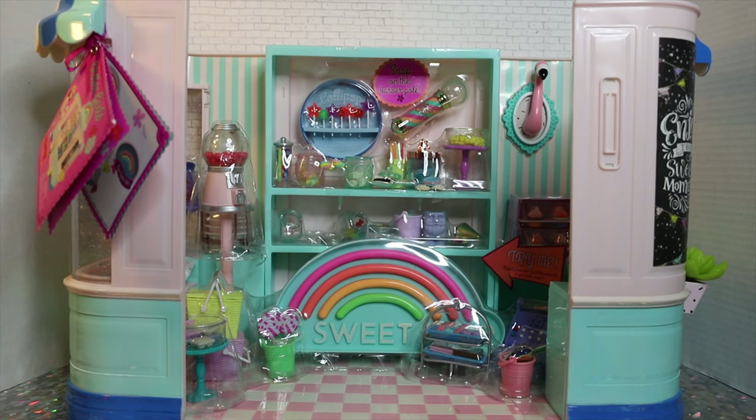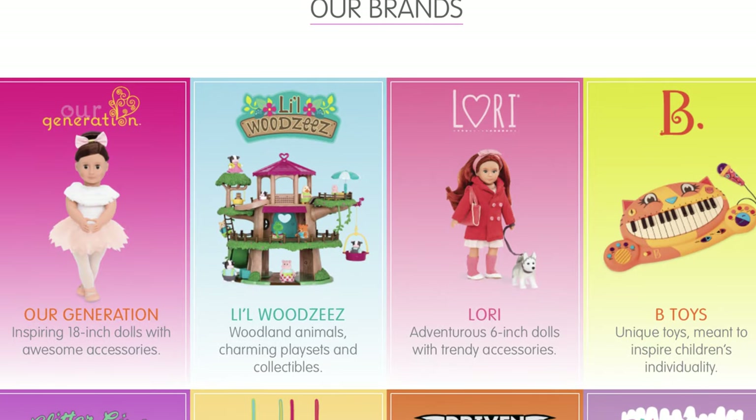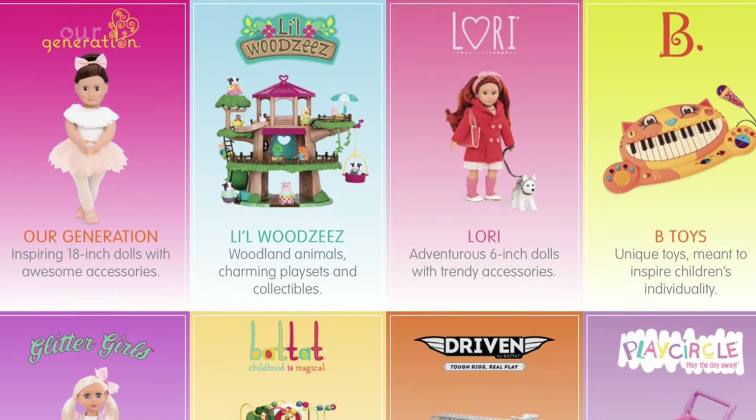We're not going to get too deep into the Glitter Girls brand because we don't know a ton about it. The main thing we do know is that they are developed by the parent company Battat — B-A-T-T-A-T. That company produces some other very well-known dolls you might have seen on the shelf, such as Our Generation, Lori, and the Little Woodsies minifigures.